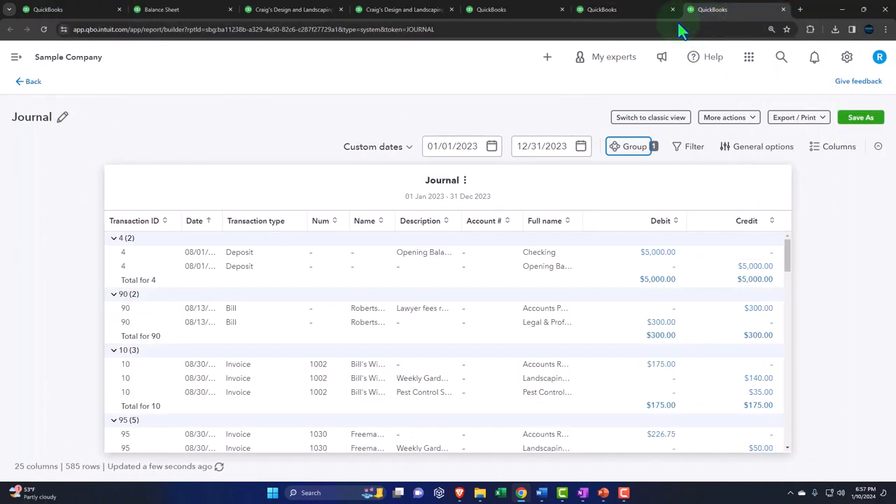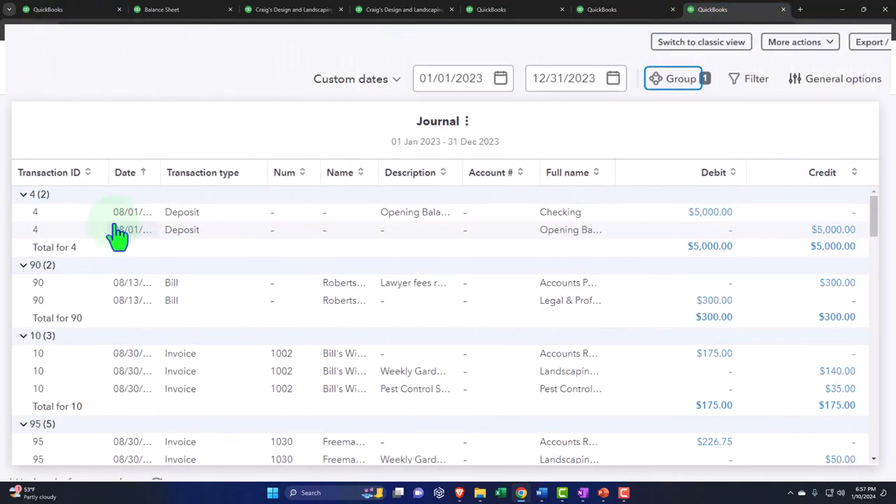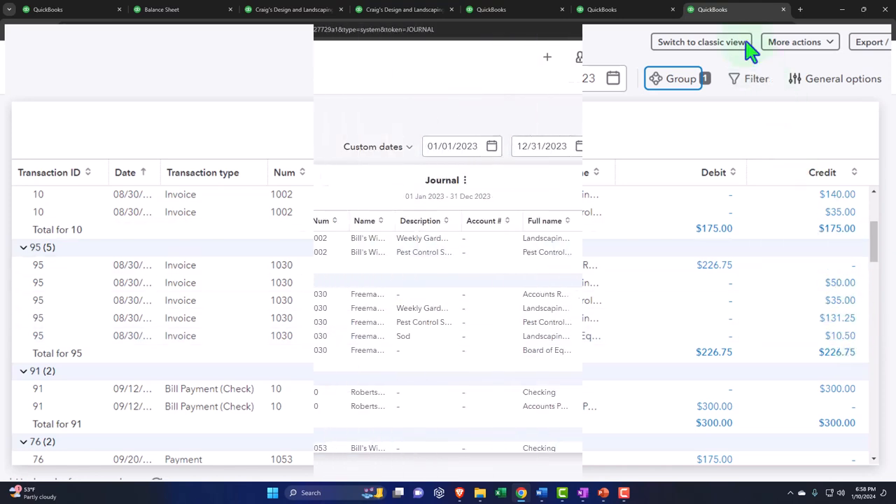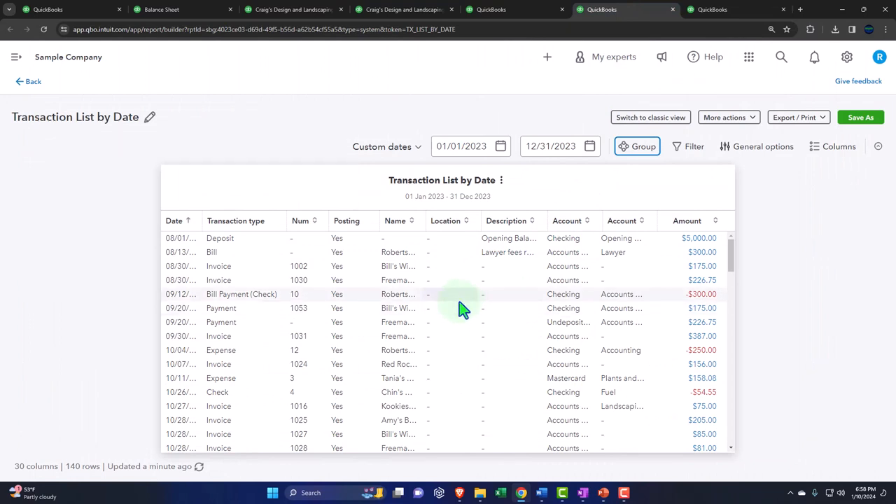So then we have the journal report, which is also recording items by date. You have some of the same benefits as the transaction detail report by date in that you can use it to review transactions. If you're a supervisor reviewing a bookkeeper, you can look at what they've done and get more detail — instead of just seeing that they entered an invoice, you can see the whole transaction of the invoice and get a little more of a check to see that the invoice was entered properly. And if you're checking your own work as we go through the practice problem, you can use this report to double check the journal entry.